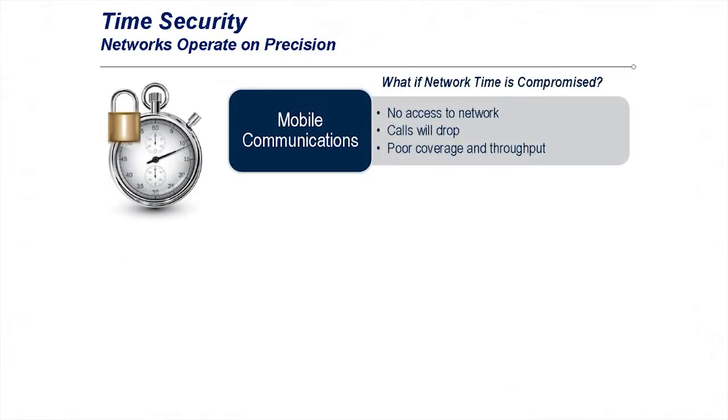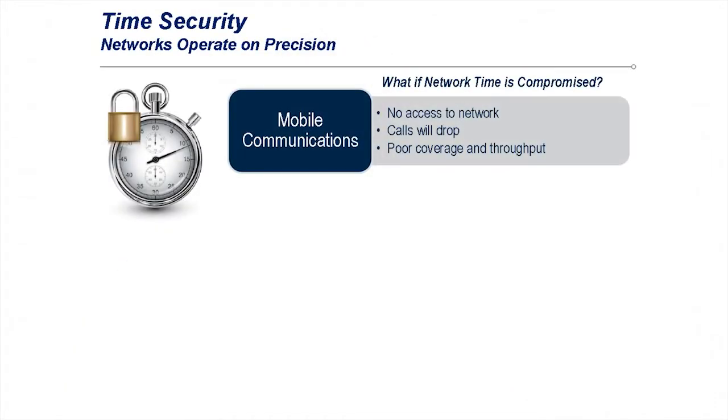But historically, the two have not been able to coexist. In these instances, both timing accuracy and lack of security meant mobile communications could be compromised — poor coverage, dropped calls, even data compromisation could exist.